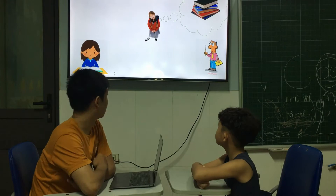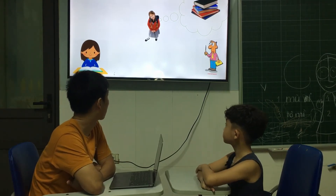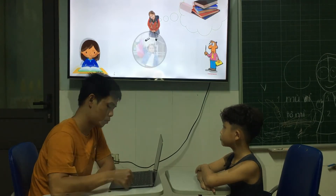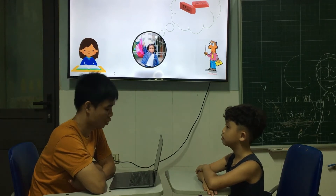The next one, look at this picture. What does she have in her bag? Book. She has books. What does she have in her school bag? Eraser. Very good.